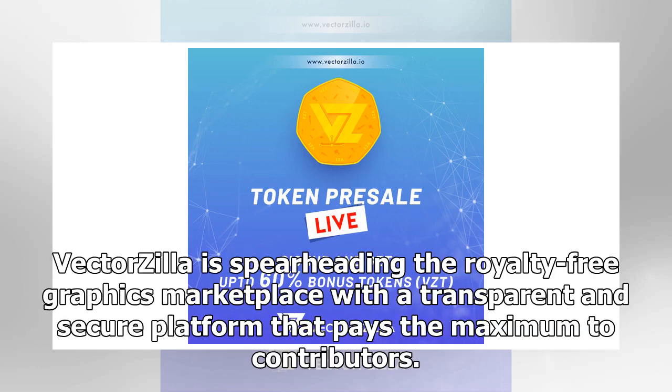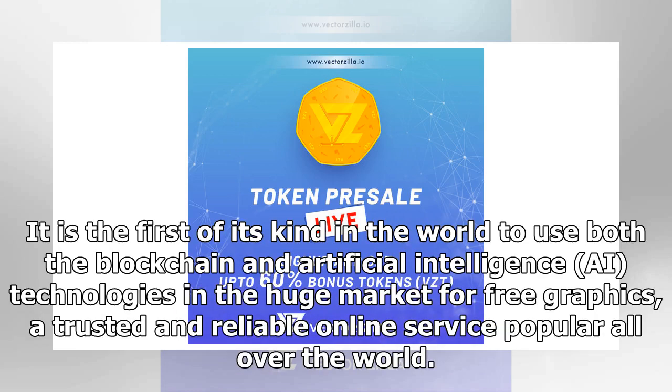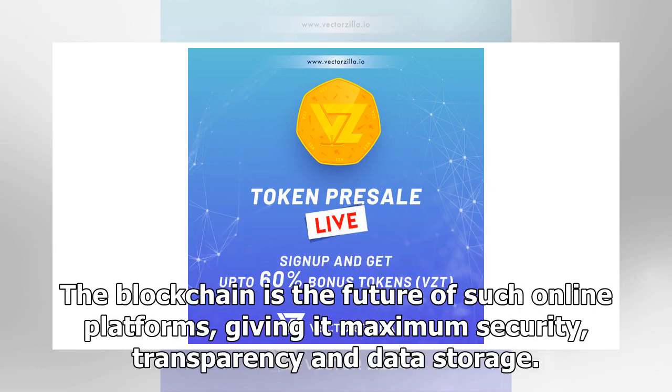Vectorsia is spearheading the royalty-free graphics marketplace with a transparent and secure platform that pays the maximum to contributors. It is the first of its kind to use both blockchain and artificial intelligence technologies in the huge market for free graphics. The blockchain provides maximum security, transparency, and data storage for such online platforms.